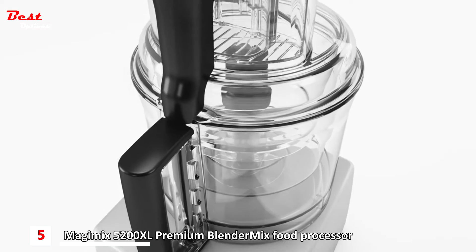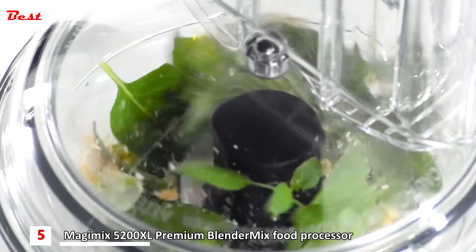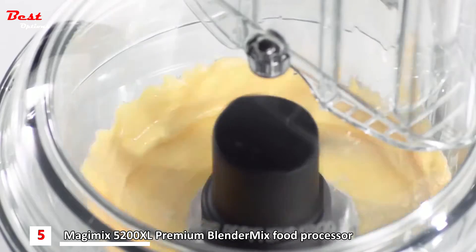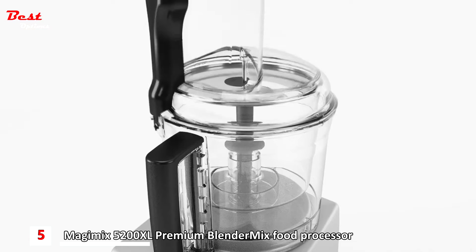Magimix food processors come with three bowls: the mini, midi and main. The mini bowl is ideal for chopping, mixing and combining small quantities — from a delicious pesto sauce to the perfect one egg mayonnaise dip. The midi bowl is perfect for slicing and grating all your fruit and vegetables.